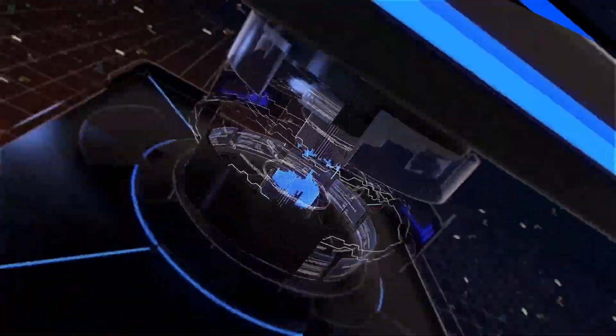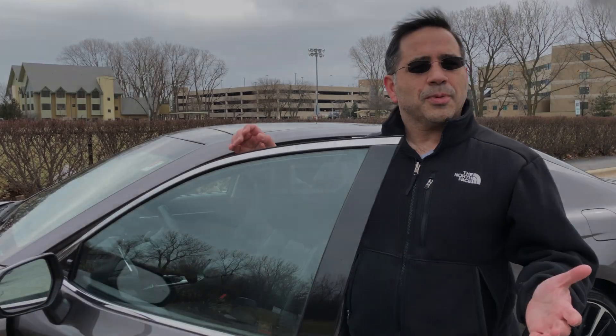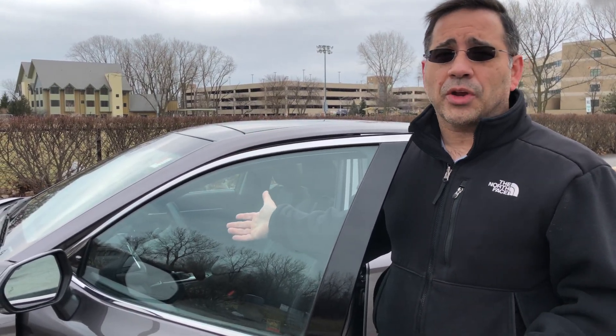Hey guys, TVN Man here, and today we're doing a special unboxing, taking a look at the 2018 Toyota Camry. This is coming to you live from Chicago, the Windy City, and it's definitely living up to its name. Special thanks to Oakland Toyota for allowing us to review and unbox this Toyota Camry. Let's take a look inside and see what's changed.